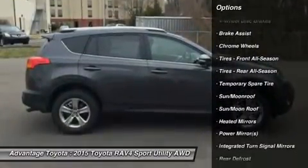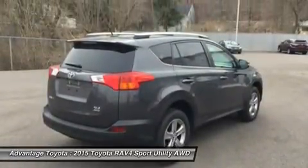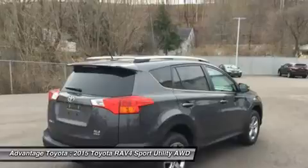From its efficient engine to its new 6-speed automatic transmission and updated suspension, the RAV4 is every bit a driver's machine.